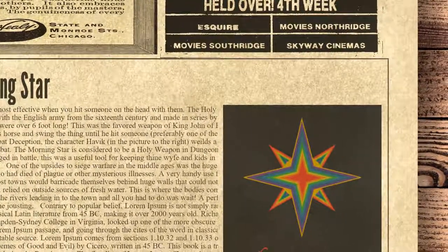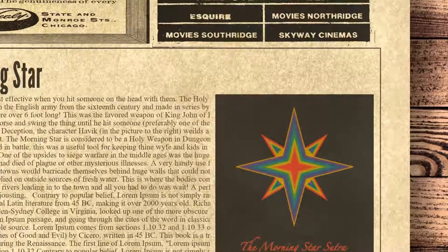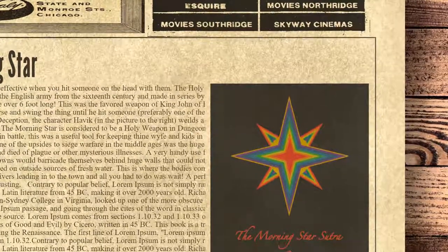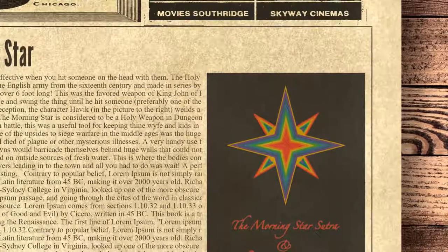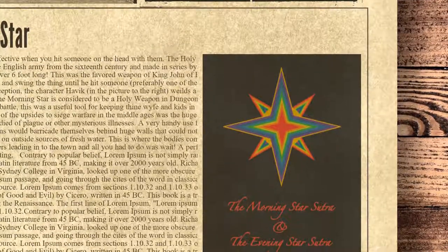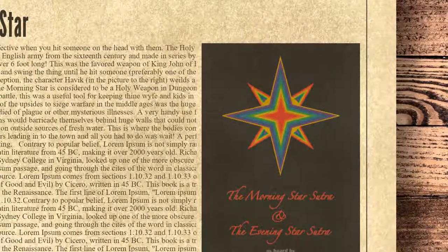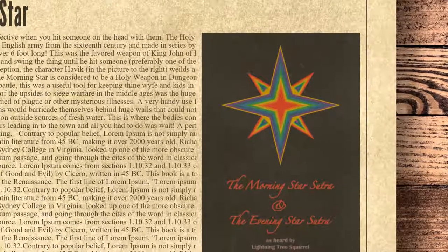The Morning Star was the favorite weapon of King John of Bohemia, who was blind — he would just sit on his horse and swing the thing until he hit someone, preferably one of the enemy. In the game Mortal Kombat: Deception, the character Havoc wields a Morning Star in armed combat. The Morning Star is also considered a holy weapon in Dungeons and Dragons.